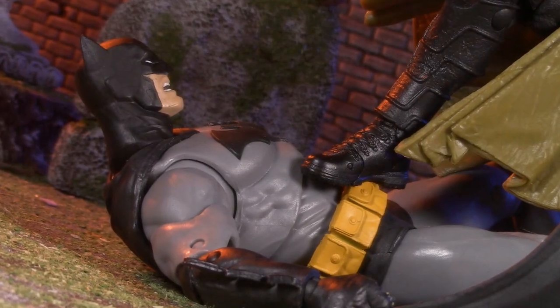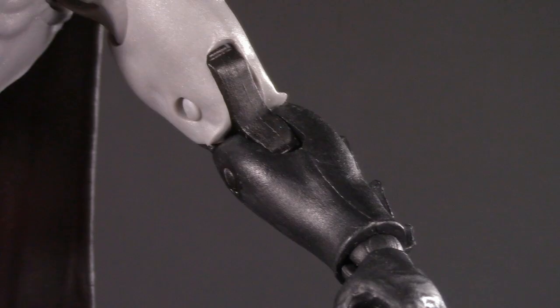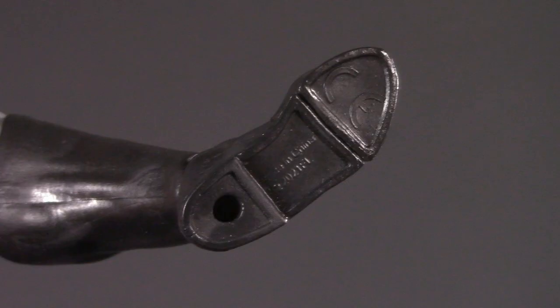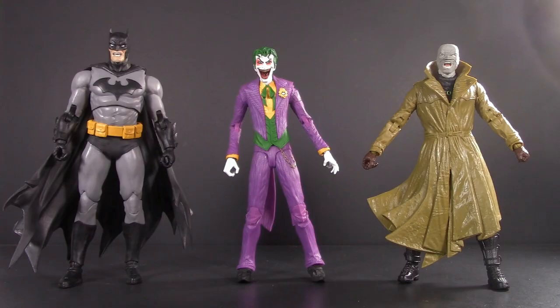First things first at the very bottom of the barrel, and here we have Hush. He was made of the Three Jokers' Batman body, which is pretty solid. The problem was the quality control of his elbows, the lack of comic-accurate treads on his boots, and his weird slack-jawed open mouth. And if we're being honest, he's also a bit too tall.